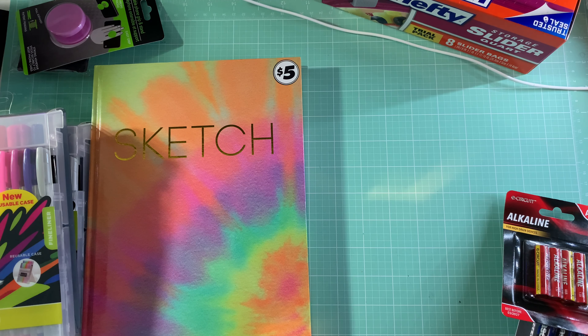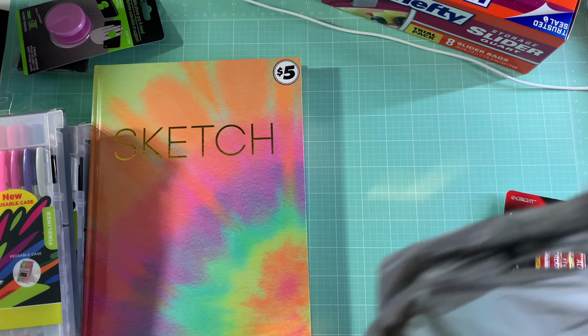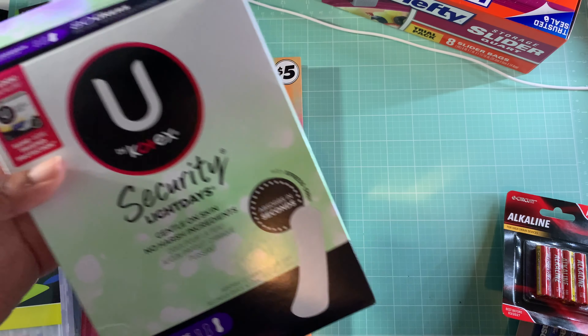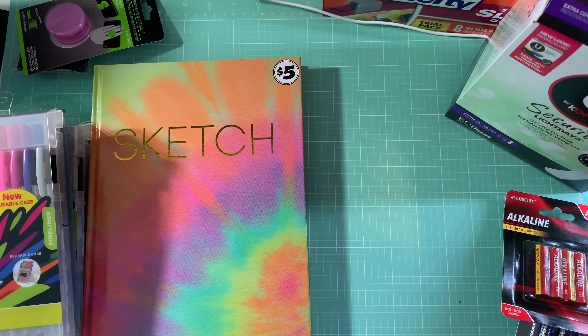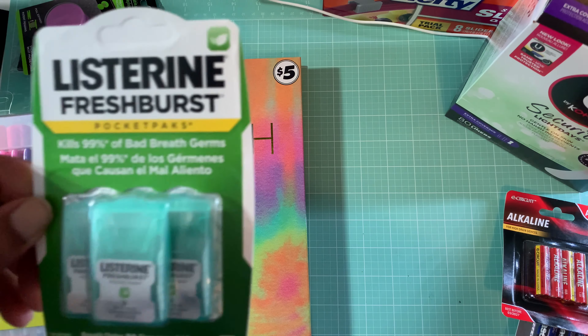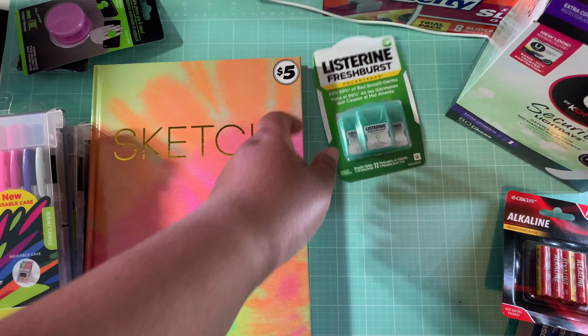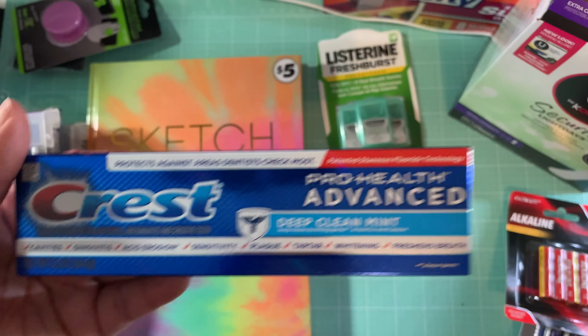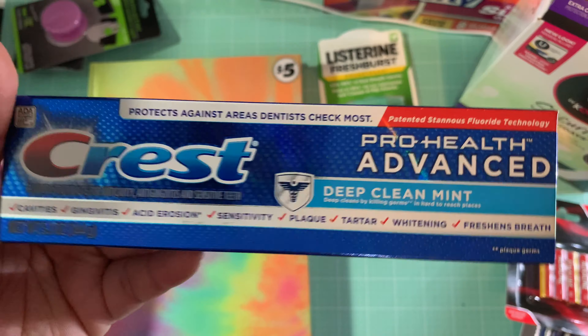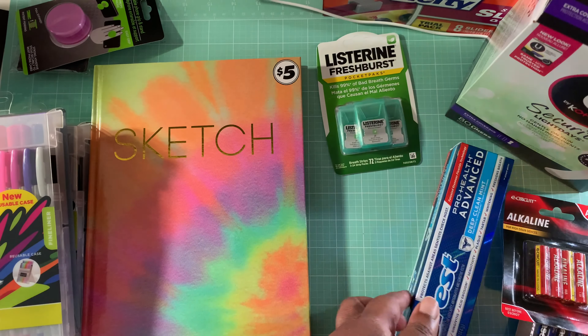I also picked up some of these liners — already opened these as well. This is the Kotex Security Light Days Liners. And then I also picked up some Listerine Fresh Burst, and some toothpaste — the Crest Pro Health Advanced Deep Clean Mint. Needed some more toothpaste.